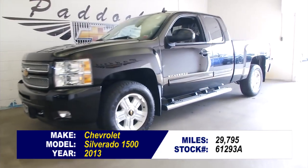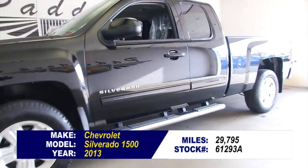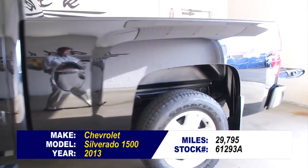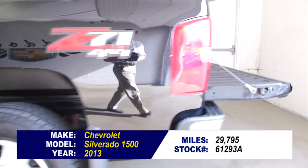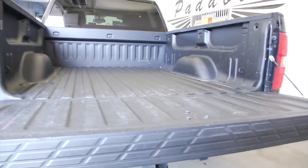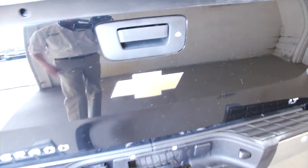You're looking at stock number 61293A. This is a 2013 Silverado with just under 30,000 miles, so it's about a 10,000-mile-a-year vehicle. It's got the Z71 4x4 package. In this video walkround, we're going to start at the back of the vehicle, work our way to the front, and give you a better idea of everything this Silverado has to offer.